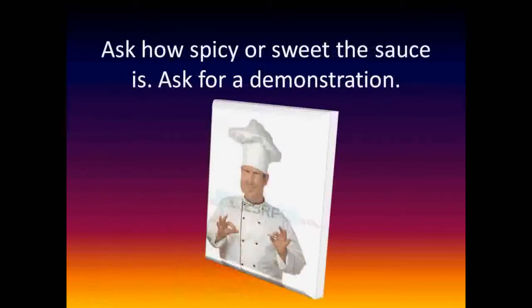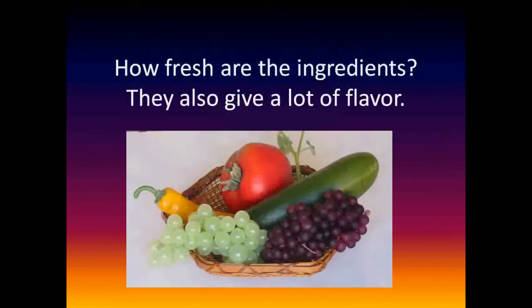Ask how spicy or sweet the sauce is. Ask for a demonstration. How fresh are the ingredients? They also give a lot of flavor.